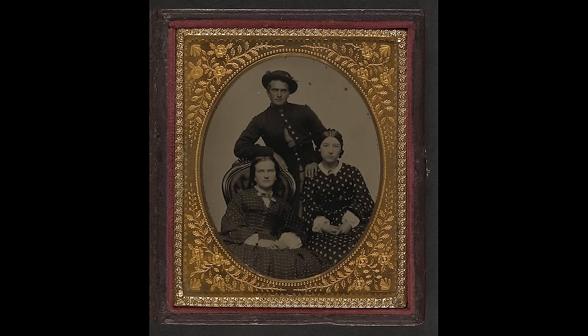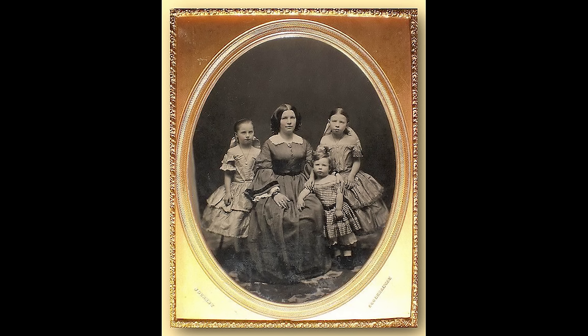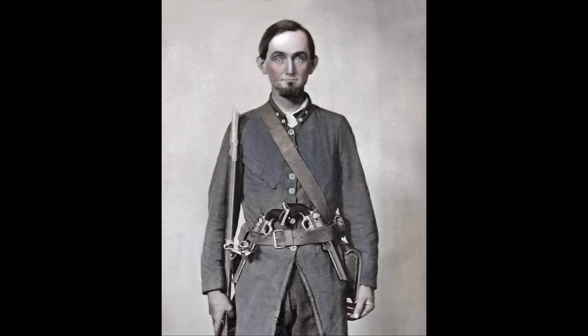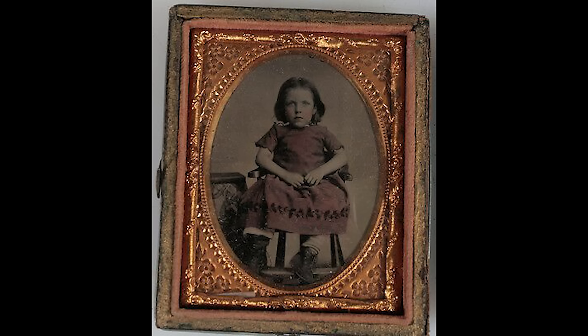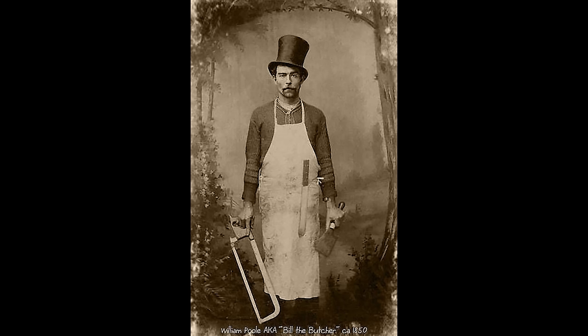A photo can be a powerful device. For someone experiencing it for the first time, it can truly be magical. Photos tell a story, and for many, it's how we remember the past. It's our only portal into what life was like, and in many cases it explains the nature of what city life was like in those times.